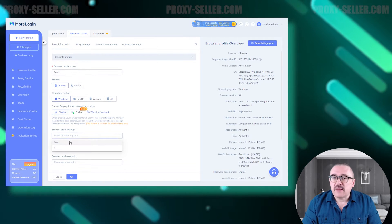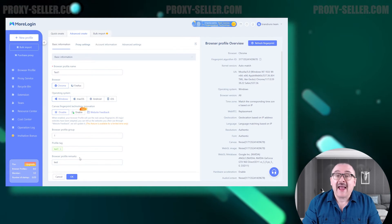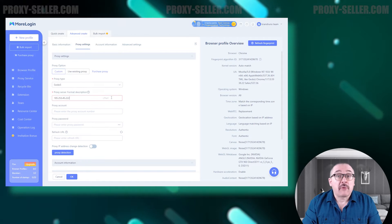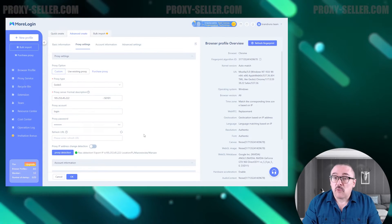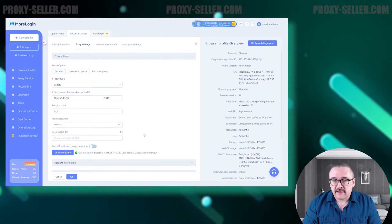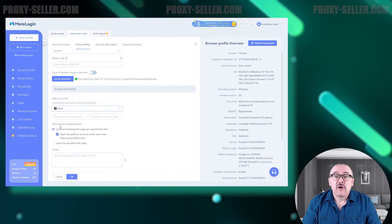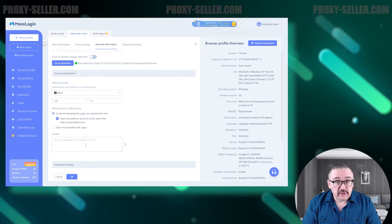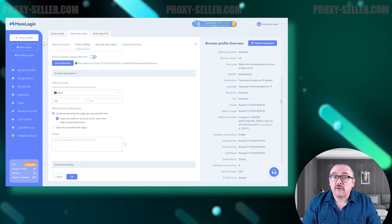Below, you can enable automatic fingerprint selection. The browser then prompts you to add the profile to a group, attach a tag, and add a note. Next, let's move to setting up a proxy — you can follow the step-by-step proxy settings for the Morelogin browser by clicking on the on-screen annotation. Following that, the browser prompts you to add an account for one of the suggested platforms and download the necessary cookies.